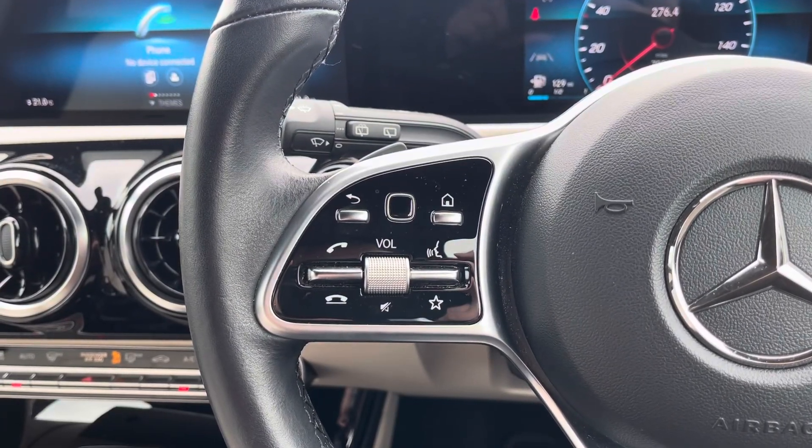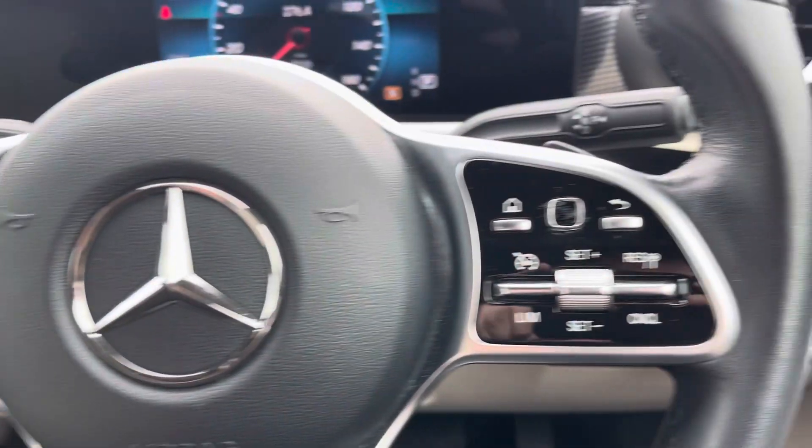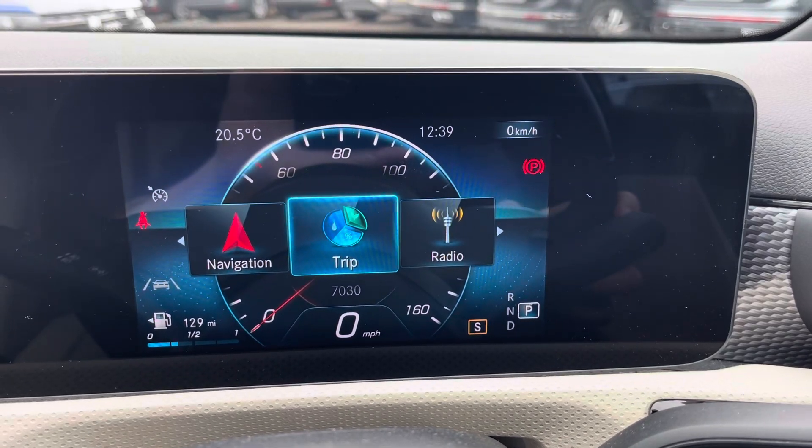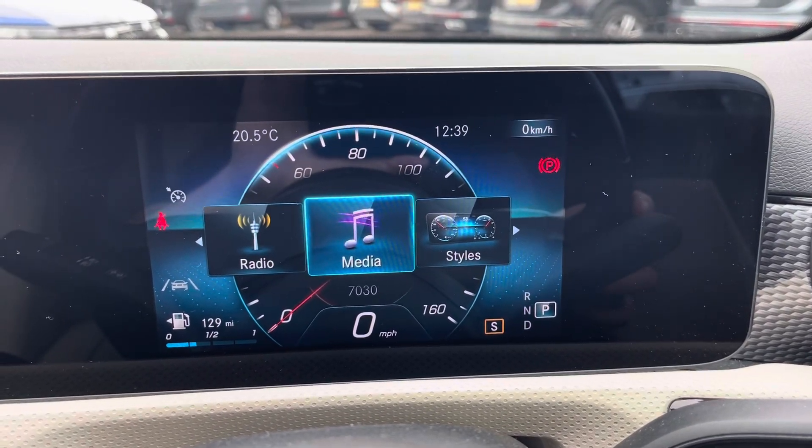The multifunction steering wheel features digital display controls, adaptive cruise control and speed limiter functions. You can also customize your digital cockpit display with a variety of options.